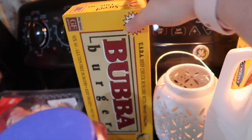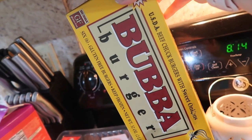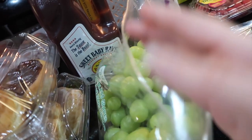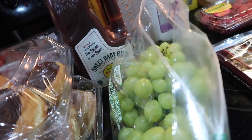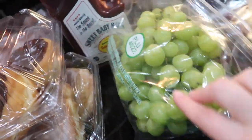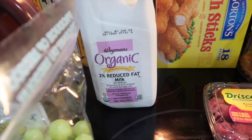I got a thing of Bubba Burgers with sweet onion. And these grapes — I shared this tip in my last grocery haul, but if you cut grapes lengthwise and put lime juice on them, they literally taste like Sour Patch Kids. They are so amazing — if you're addicted to sour candy, try it because it's a much healthier option. I also got a half gallon of organic two percent milk.